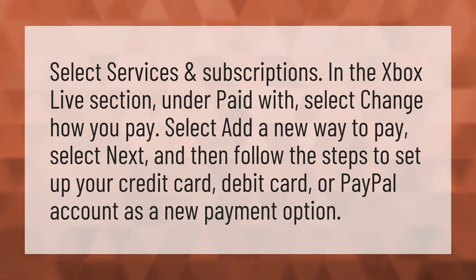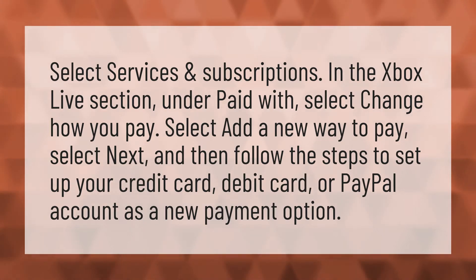Select Services and Subscriptions. In the Xbox Live section, under Paid With, select Change How You Pay.